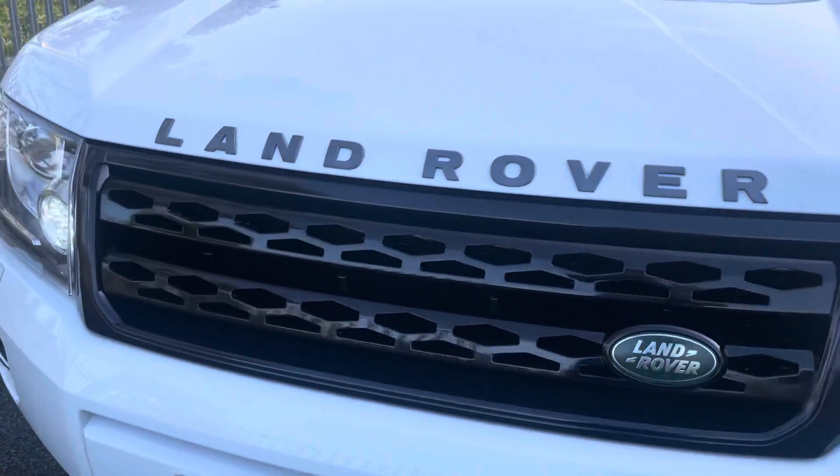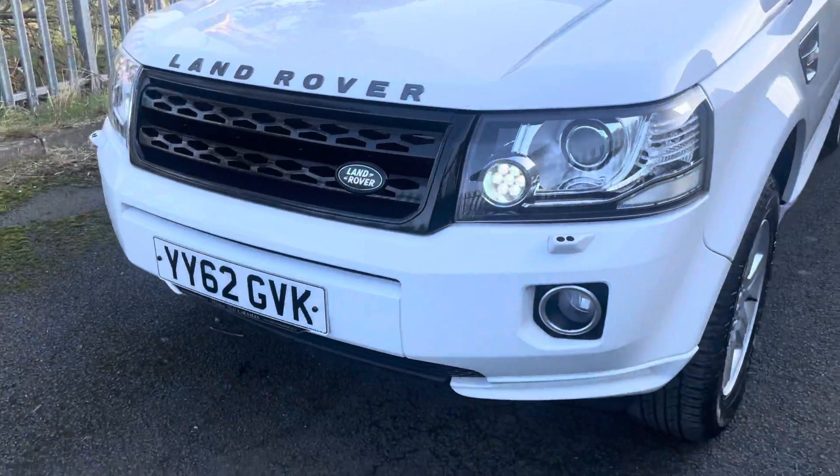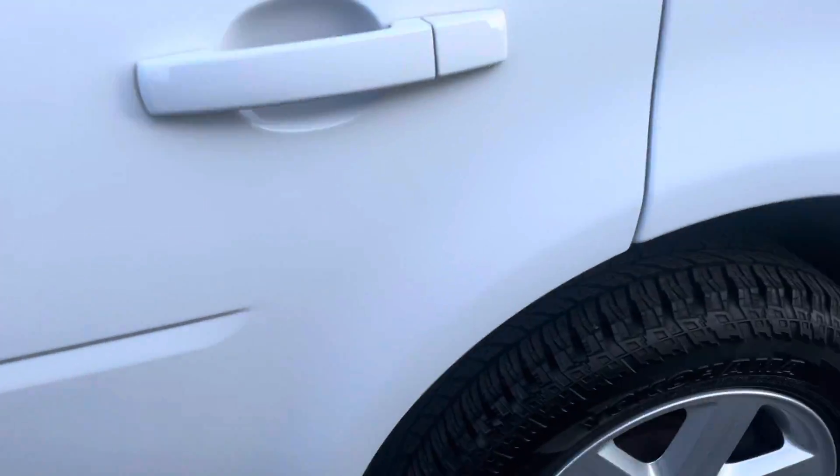We have had the car grille done in black, because people know we do a lot of the grilles. If it's black on white, we think it really sets it off. It has got a full set of good-quality tyres on.